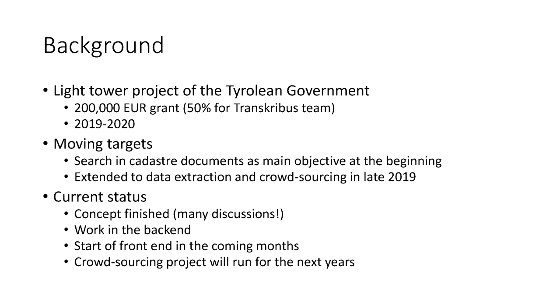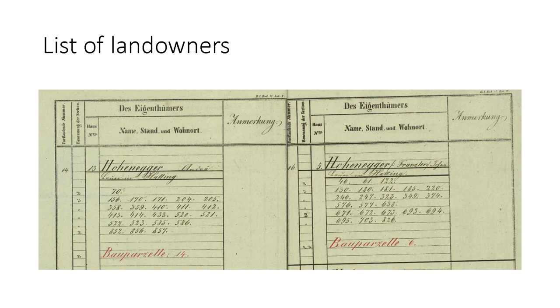We started in our proposal — the proposal was written much earlier, and it took some time to evaluate. So we were rather careful not to promise too much. Therefore, we said at the beginning that we just want to make them searchable for users, so that they can simply search in the documents and see what their grandfather or grandmother owned. But now we became a bit more ambitious and are thinking to extract the data and build up an extra database with the support of volunteers.